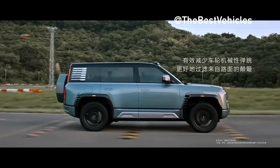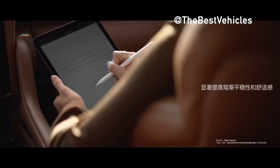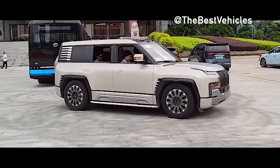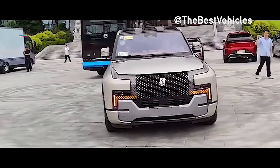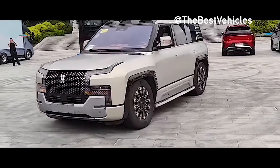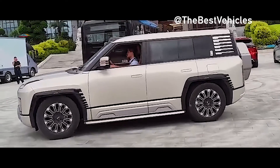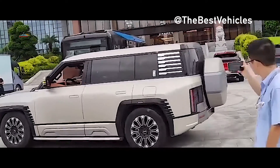Charging the traction battery, which has a capacity of 49 kWh, is provided by a 2-cylinder engine. The range on pure electricity is 180 km. With a fully charged and refueled fuel tank of 75 liters, the off-road vehicle will achieve a total range of 1,000 km.